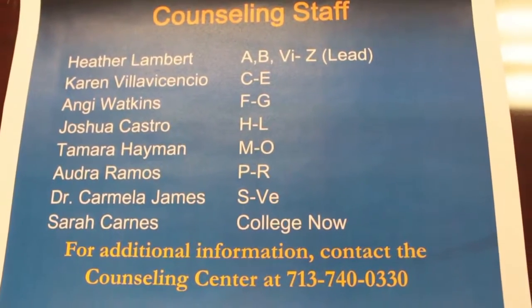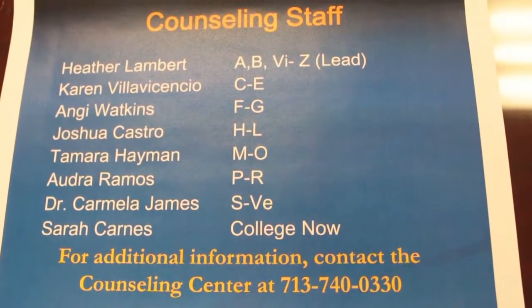Hi, good morning. I'm Ms. Watkins, and I'll be helping Mrs. Lambert with registration this morning. I am a counselor at Sam Rayburn as well. I help students whose last names begin with F and G. I work with students whose last names begin with the letters A, B, and the letters VI through Z.